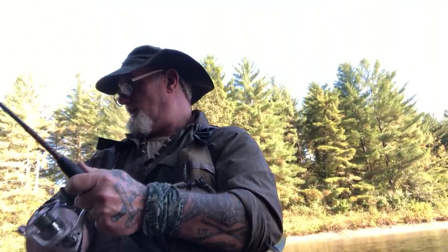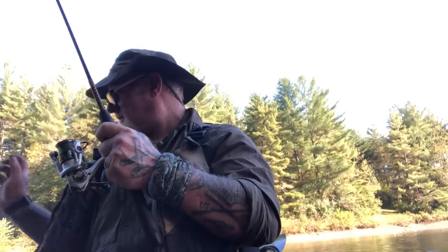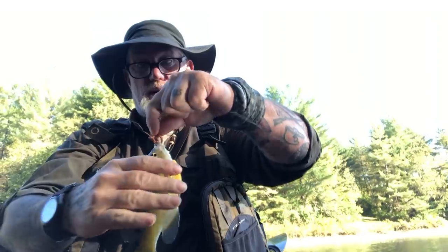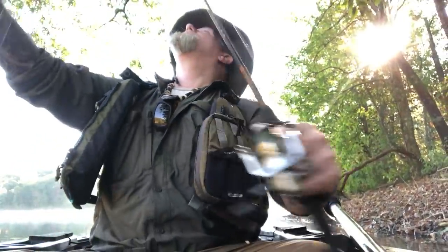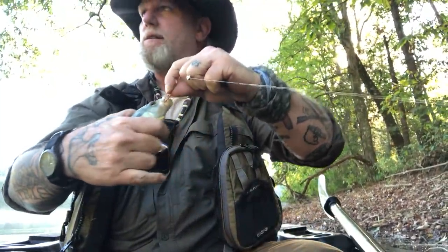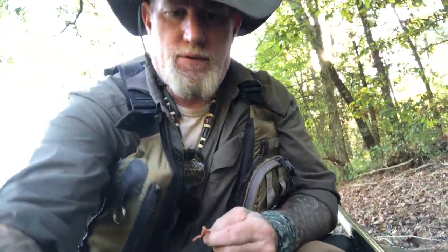There's another one — that didn't take long at all to catch those fish. Nice hand-sized bluegill. Hand-size equals pan-size. Our little slab here out of this treetop. Pretty productive little area. Dropped him in the boat.